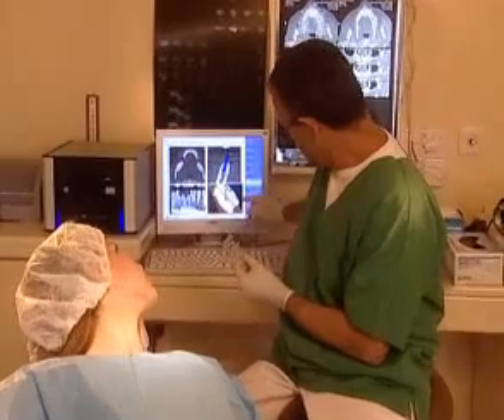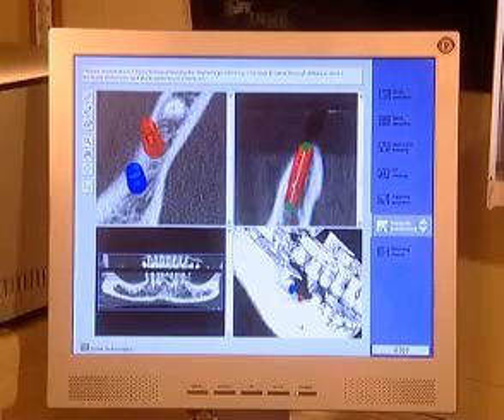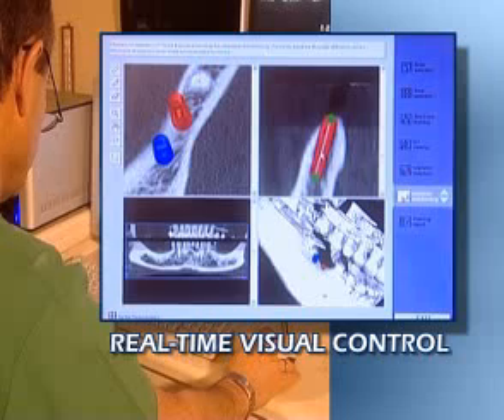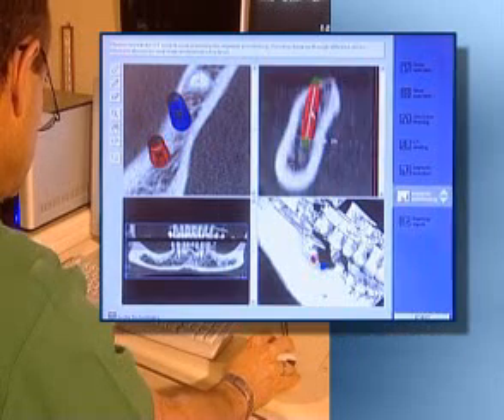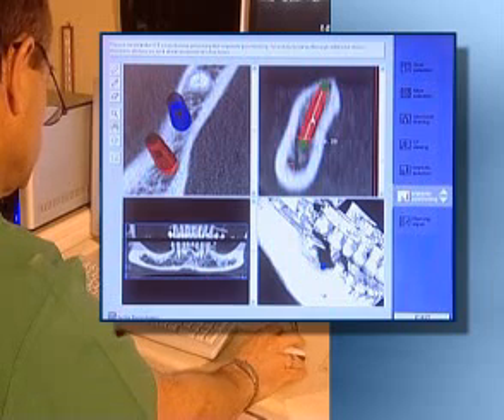From this point on, ILS's real-time imaging enables dentists to see what they're doing, giving them full control over implant placement and the ability to modify the final position, depth, and angle in response to bone conditions and aesthetic considerations encountered during surgery.